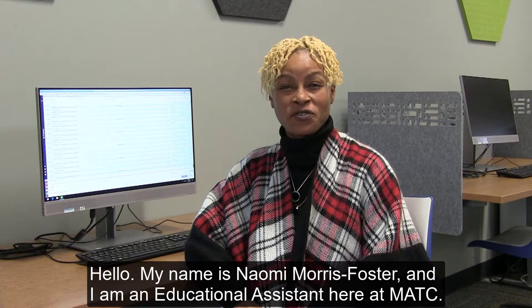Hello, my name is Naomi Morris Foster and I am an education assistant here at MATC.